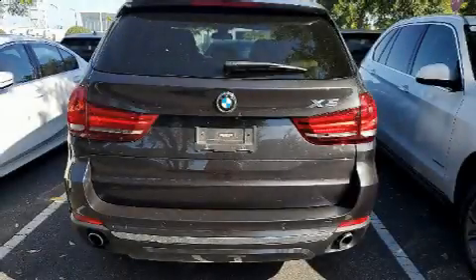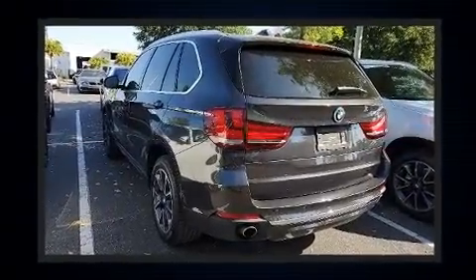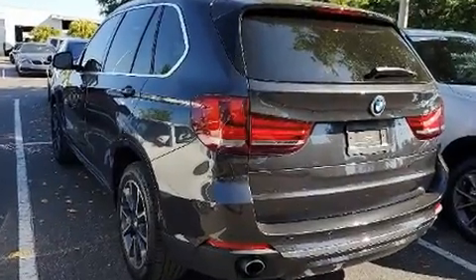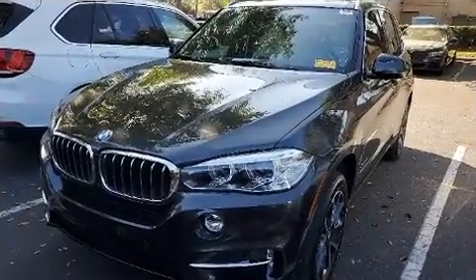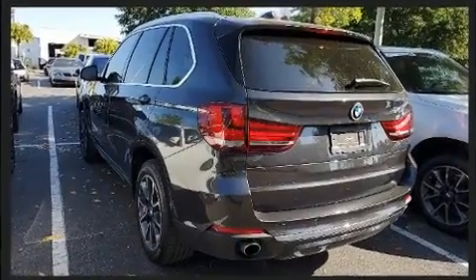Experience driving perfection in the 2017 BMW X5. With just over 30,000 miles on the odometer, this model delivers an exhilarating ride without compromising ultimate luxury. Turbocharger technology provides forced air induction, enhancing performance while preserving fuel economy.